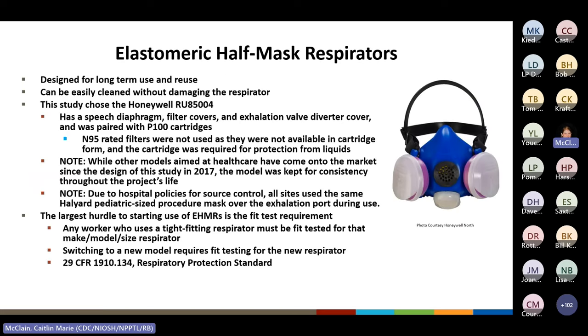EHMRs are designed for long-term use, meaning they can be reused and cleaned without damage. For this study, the Honeywell RU8500-4 with P100 filter cartridges was used. It was chosen for its desirable traits in the healthcare setting, including a speech diaphragm to facilitate clear communication, filter covers to protect cartridges from splashes and sprays, and an exhalation diverter cover to prevent exhaled breath from being directed at a patient. P100 filter cartridges were used as they come in hard plastic cartridges, allowing them to be easily disinfected.